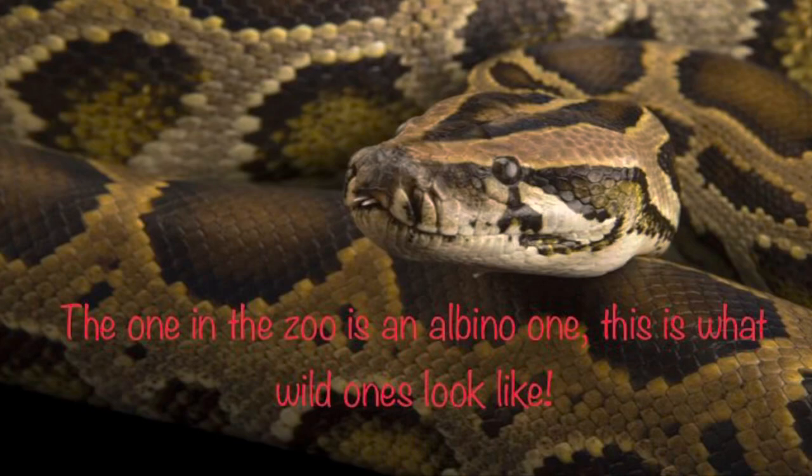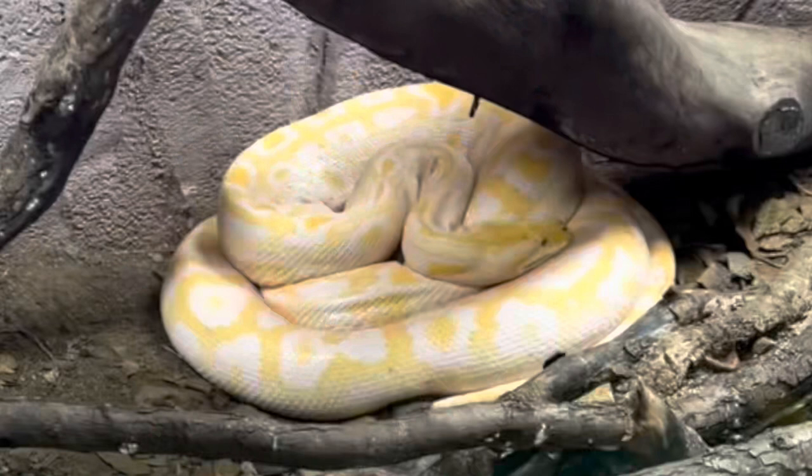This is the Burmese python, one of the biggest snakes in the world. They are native to southeast Asia but they are invasive in Florida. Until 2009, they were thought to be a subspecies of Indian python but are now their own unique species.